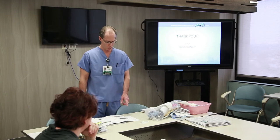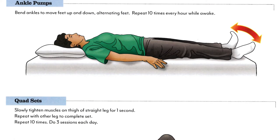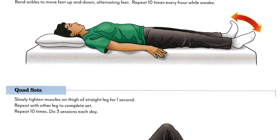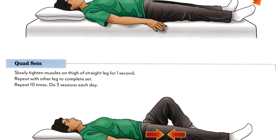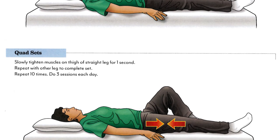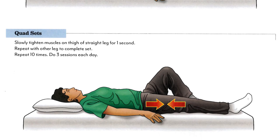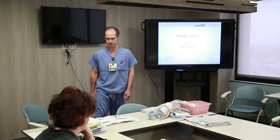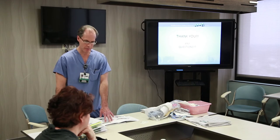The first exercise is the ankle pump — just pumping your ankles up and down. You can do these on both sides if you want. The next exercise is the quad set: with your operative leg straight, push your knee down contracting those muscles — not bending it, just pushing it down as if there's a marshmallow underneath and you're trying to squish it. Then on page 19, skip the top exercise and go to the heel slide.